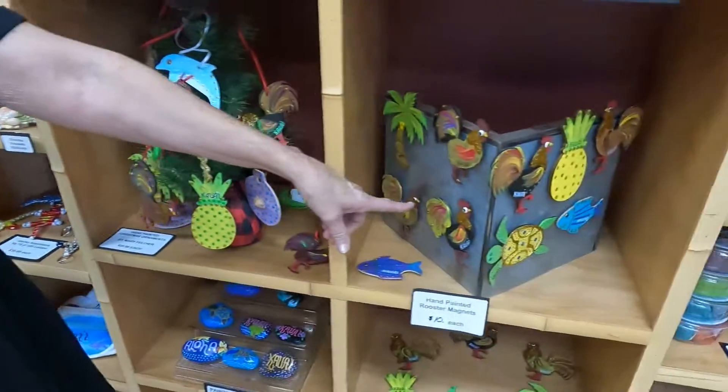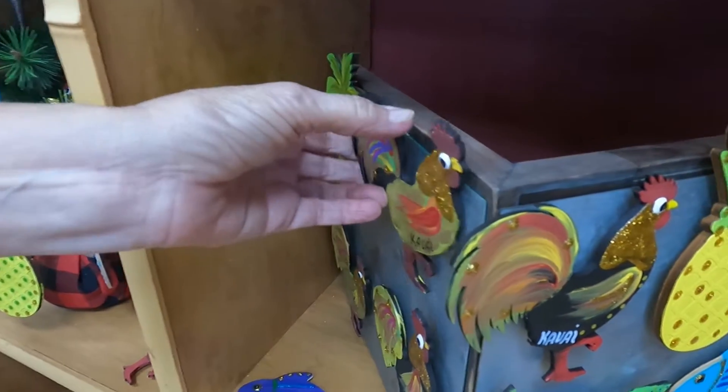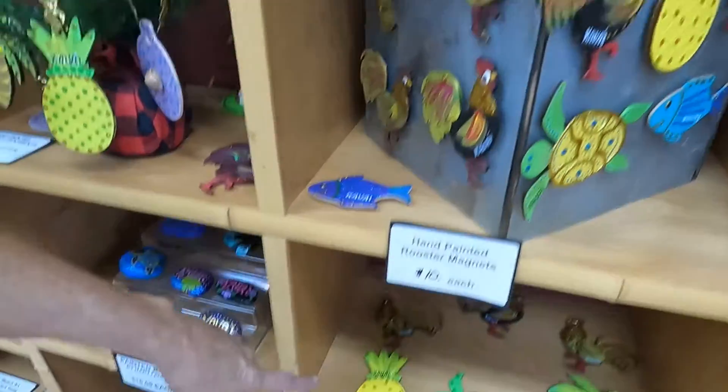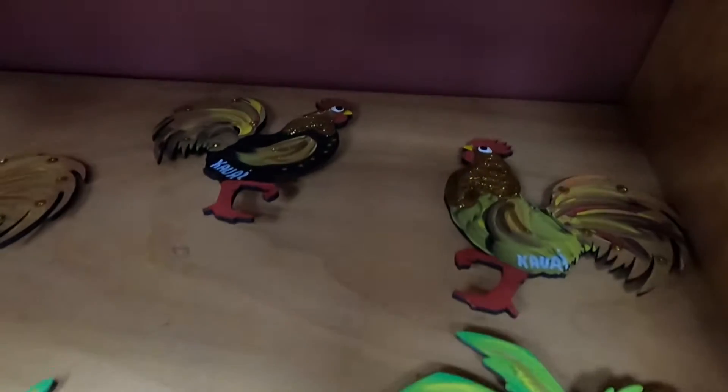I also do magnets, single-sided, beautiful little remembrances from Kauai Island. Everybody has to bring home a magnet. Some more down here — my Honu's, pineapple, those are my best sellers.